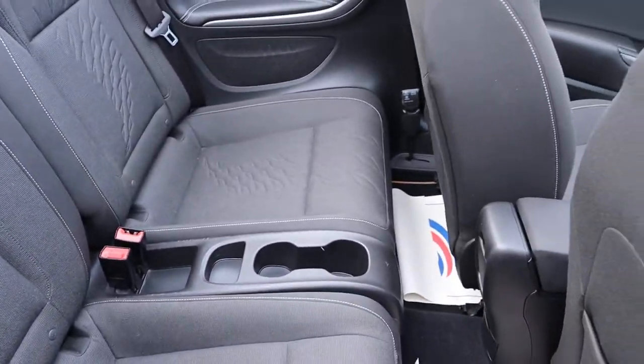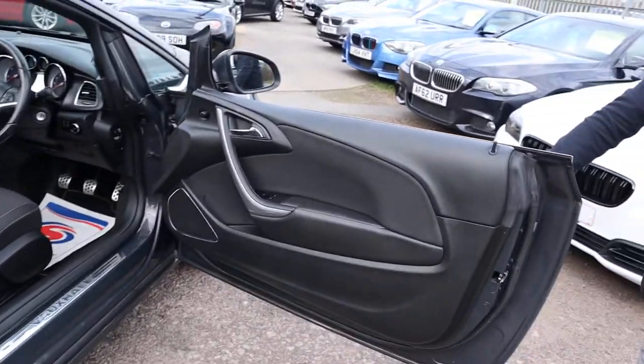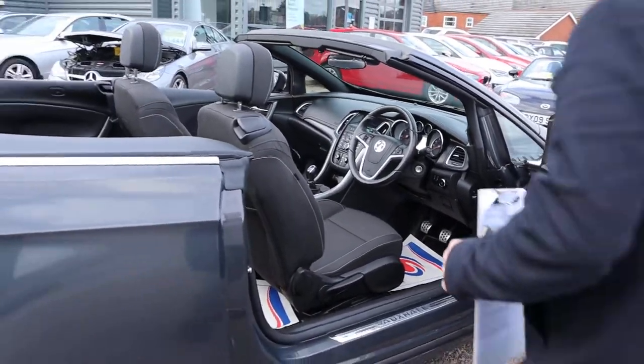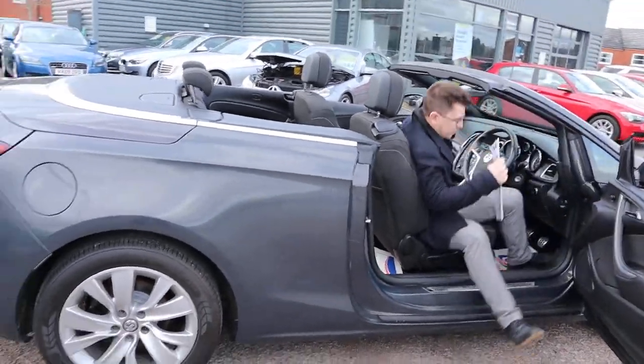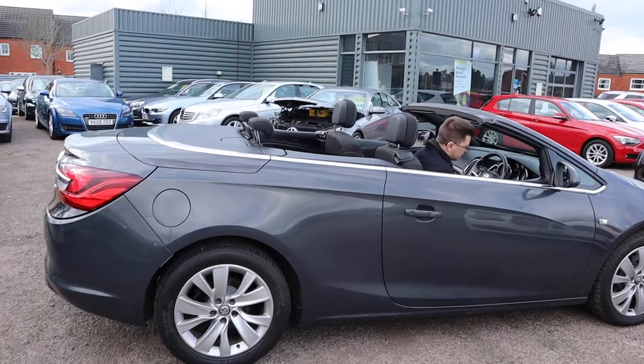Great condition, with massive doors. Great condition inside the front as well. Let's have a little sit down inside and get that roof back up to see what we can do.